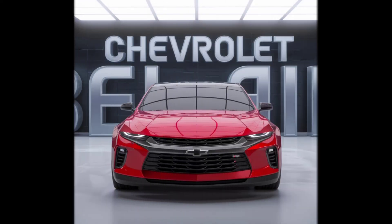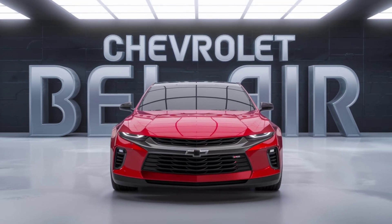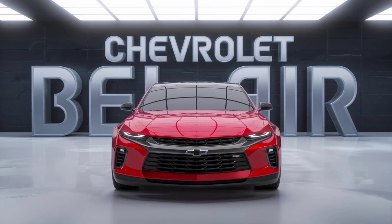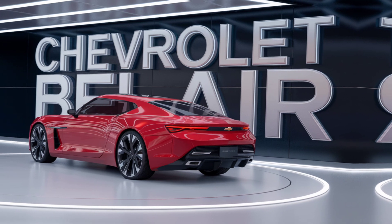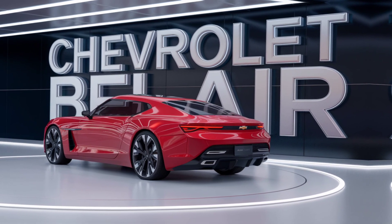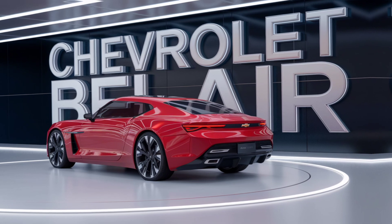Welcome back to my YouTube channel. Today, we're diving into a true icon reborn — the all-new 2025 Chevrolet Bel Air. A name that evokes nostalgia is now making waves in the modern automotive world. So let's check out what makes this classic-inspired beauty a standout in today's market.